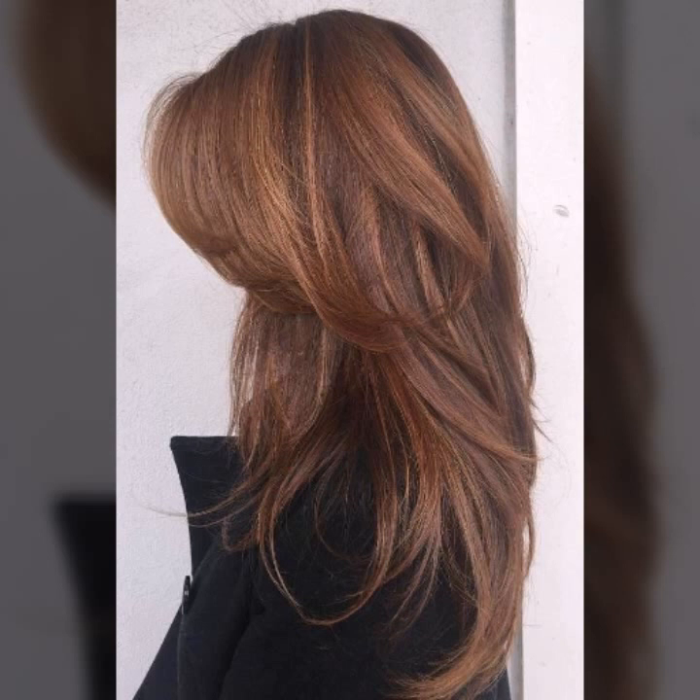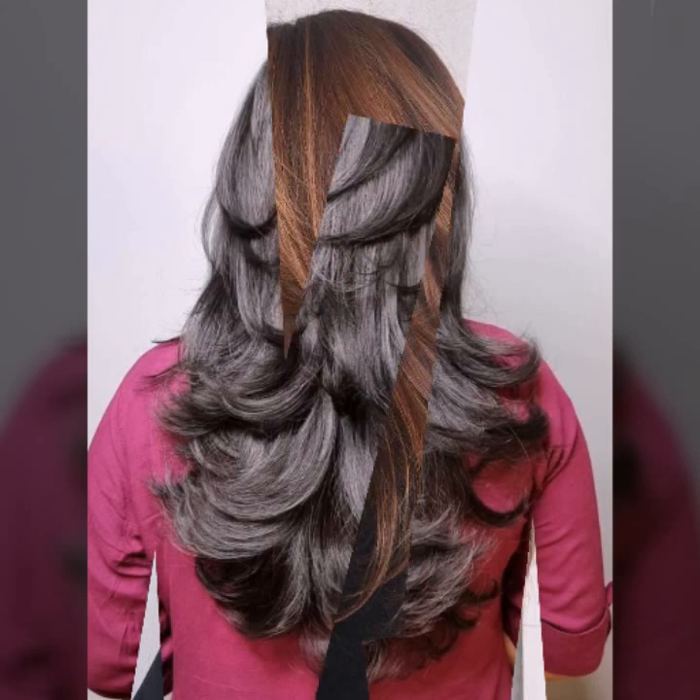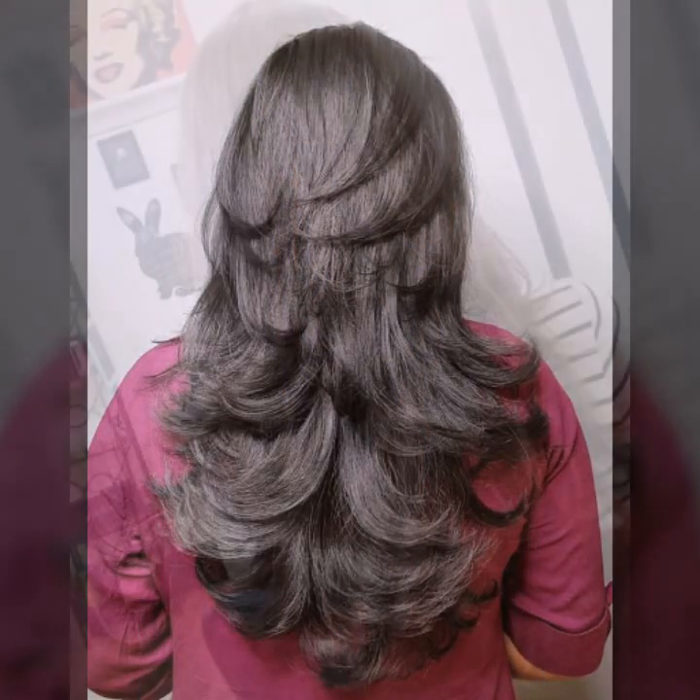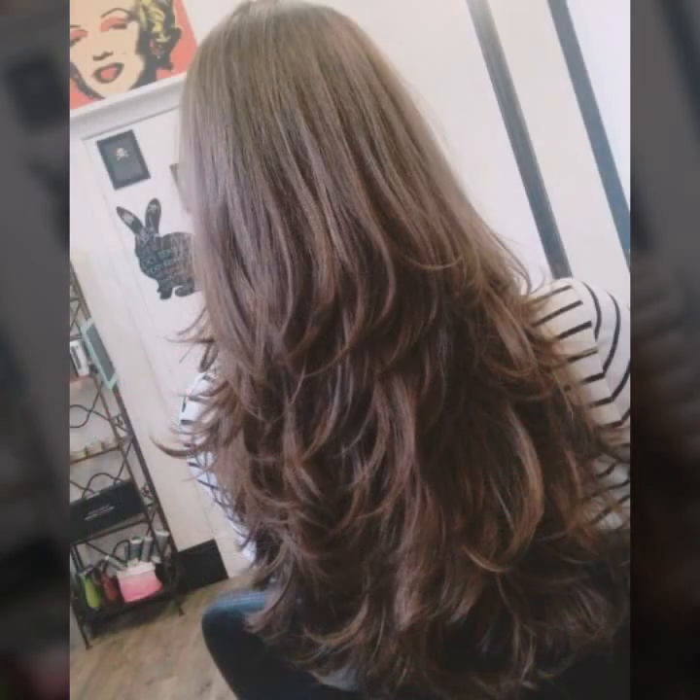You can see in this video fabulous 40 plus designs with pictures and clearly shown images — fantastic and fabulous beautiful medium layered haircutting ideas and hair styling ideas.